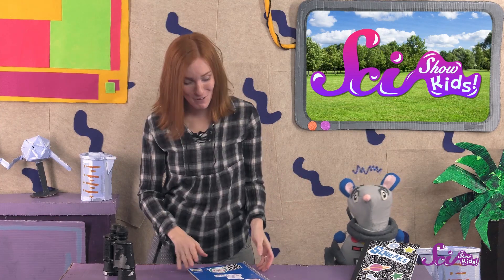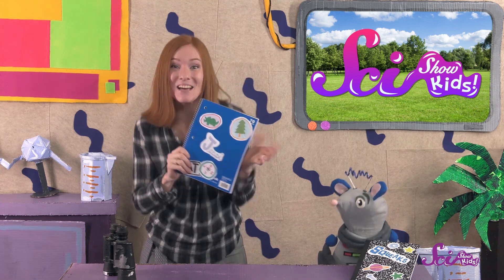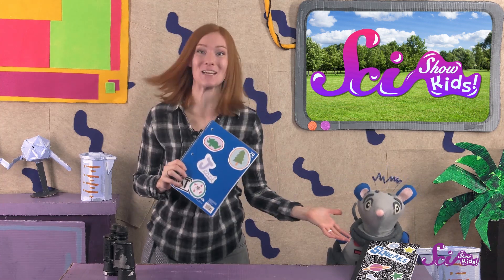You're right, Squeaks! We haven't even talked about the best part of having a field journal — you can decorate it! You can cover it in cool stickers and drawings like we have!